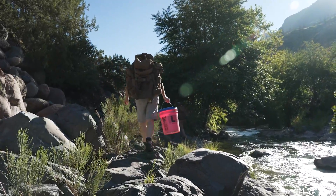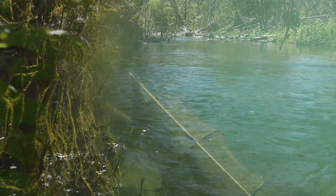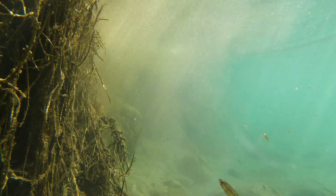We're here in Fossil Creek in the catch-and-release section for Chub — round-tailed Chub — setting some hoop nets to monitor our native fish population and see how they're doing out here.